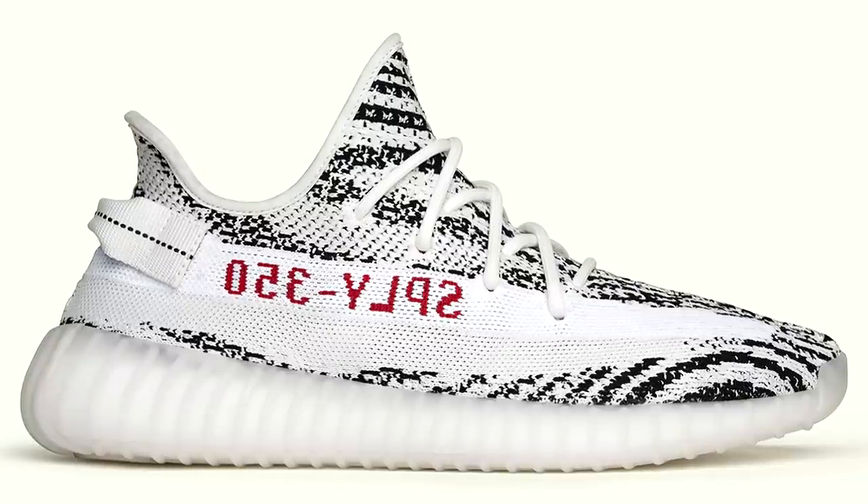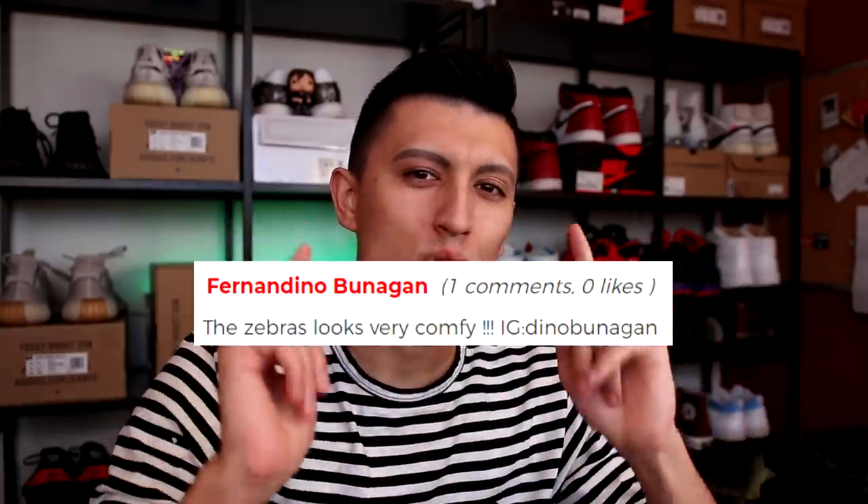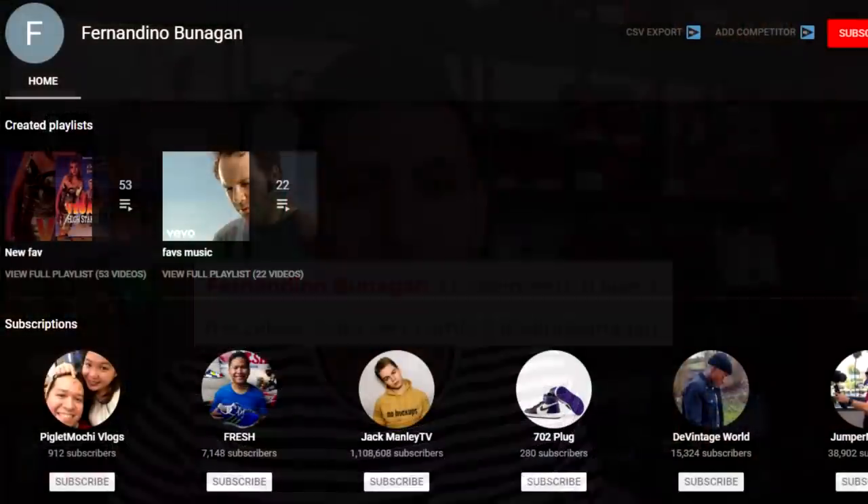We ended up giving away a pair of these sneakers in size 8, 9, or 10, and the winner is on screen right now. So congratulations to the winner. We're gonna be doing weekly sneaker giveaways.